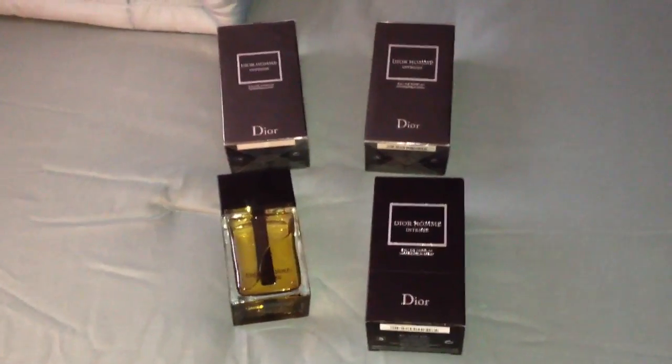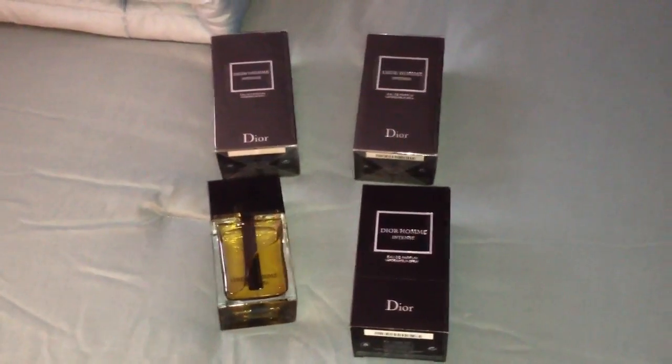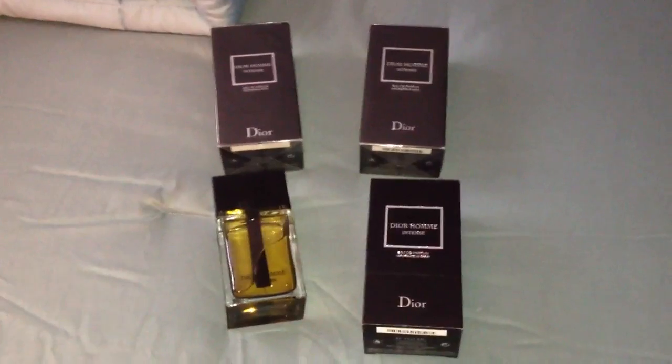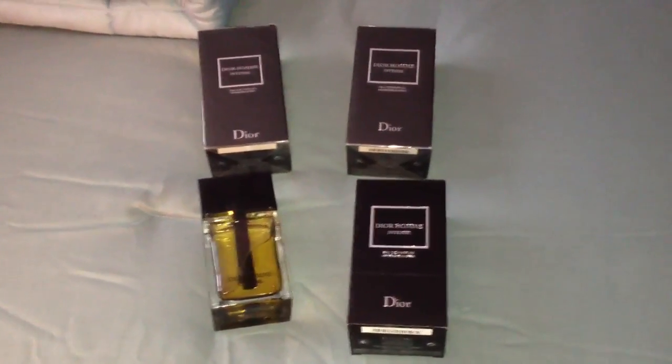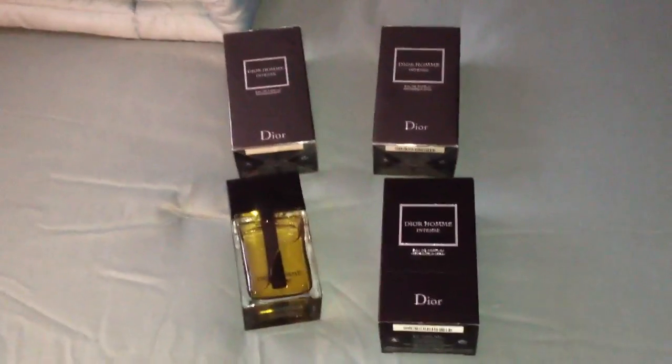All I know is it smells great. I've gotten more compliments on this cologne. I know this is a nighttime winter cologne, a club cologne and things like that, but I wear it to work and girls love it. I get a lot of compliments even from guys, so it's just a really good fragrance.